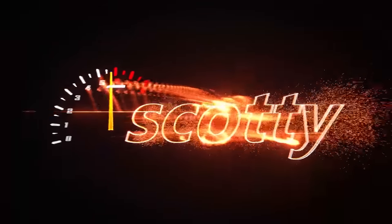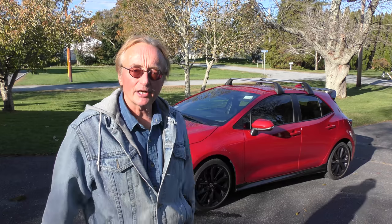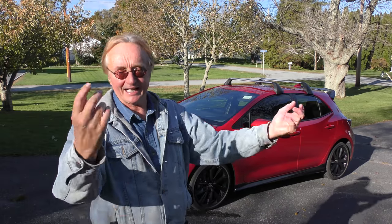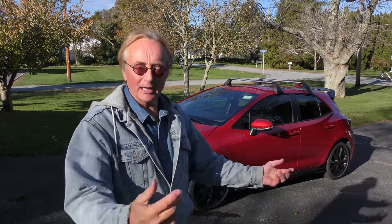Rev up your engines! Yes, it's back — the Toyota Corolla hatchback. Here's one that a guy recently bought; he's already put 20,000 miles on it in less than a year, and it's holding up quite well.